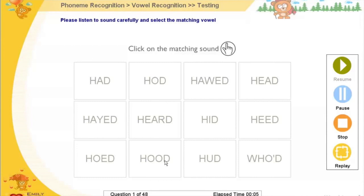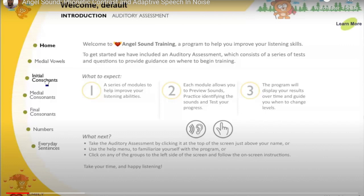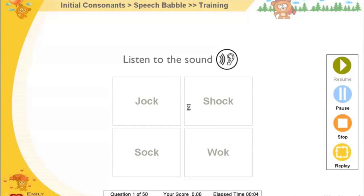Angel Sounds has it all. With Angel Sounds, you can track your progress and get a really good overview of how your listening with a cochlear implant is developing. At first, Angel Sounds can appear daunting, but the website has training videos and it's then not as complicated as it looks. It's really difficult to believe that Angel Sounds is free — it's that good.